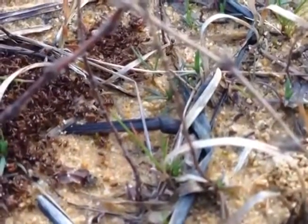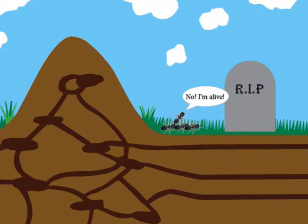When scientists put the dead odor on live ants, nestmates tried to carry the live ant to the graveyard. I bet that's a surprise!